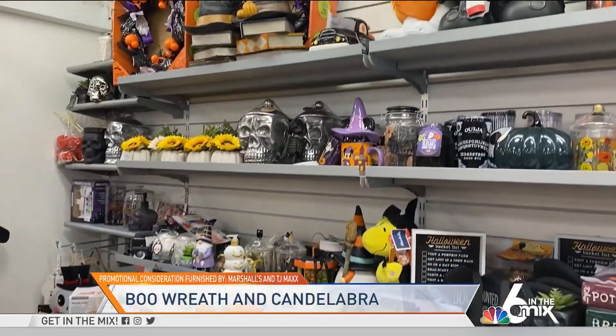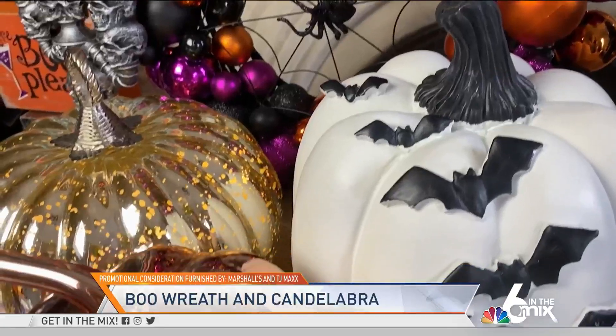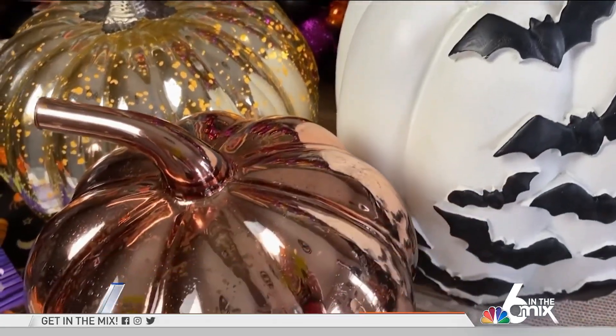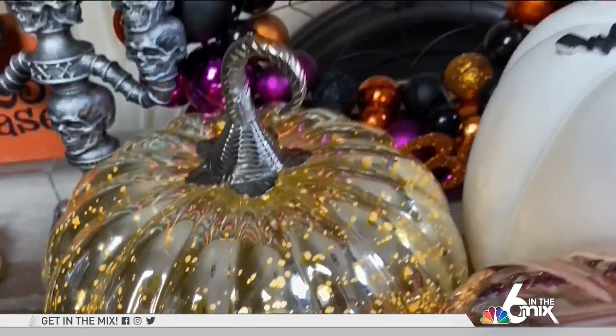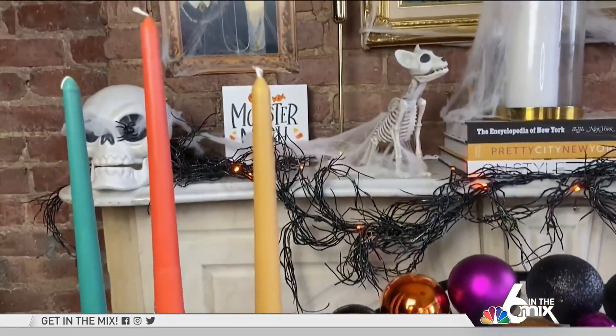Speaking of pumpkins, did you even celebrate Halloween if you didn't buy pumpkin decor at Marshall's or TJ Maxx? I picked up a few to decorate every room in my house, and here is a tip: keep them neutral so you can keep them as fall decor once Halloween is over. Another favorite find — the skull-themed candelabra that will definitely be used as a table centerpiece.